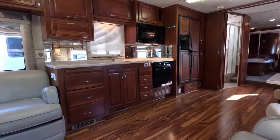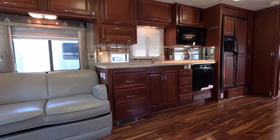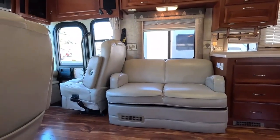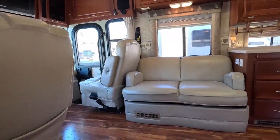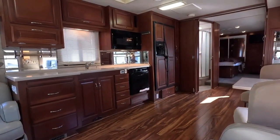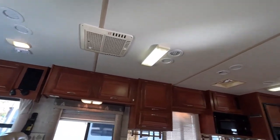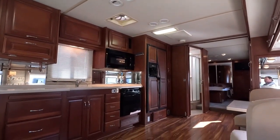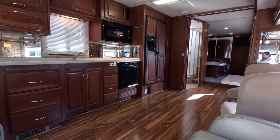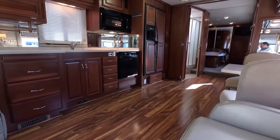If you're a carpet installer, I just gave you a very good idea to make a very good living by thinking outside the box. The interior ceiling height is 84 inches, and you can see there's no hanging or sagging headliner — it's all original headliner, so there haven't been any leak issues, or if there were, they were fixed before causing damage. Double roof airs, double furnaces — it's a nice unit.